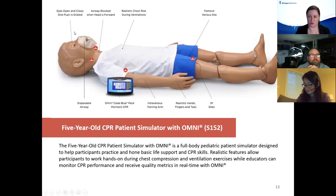The bag valve mask works as well on the pediatric simulator. It has closed eyes that open, with one eye that's fully dilated. You can block the airway when the head is tilted forward, and there's realistic chest rise during ventilation. This particular model also has an intravenous arm, realistic hands and feet, and IM injection sites.